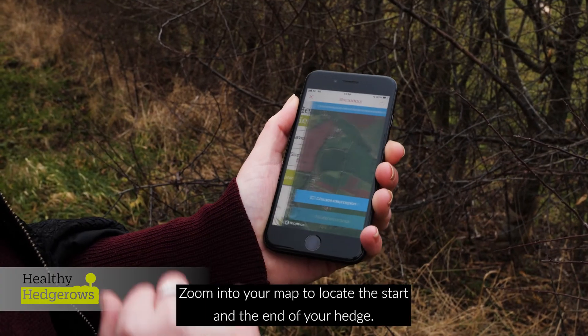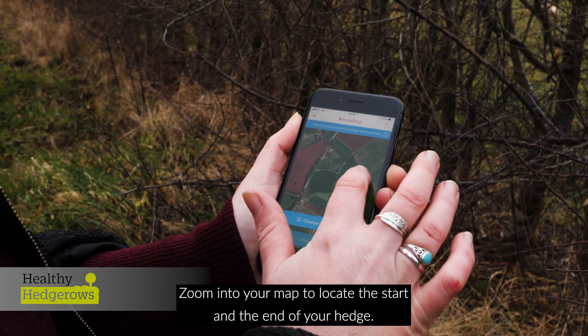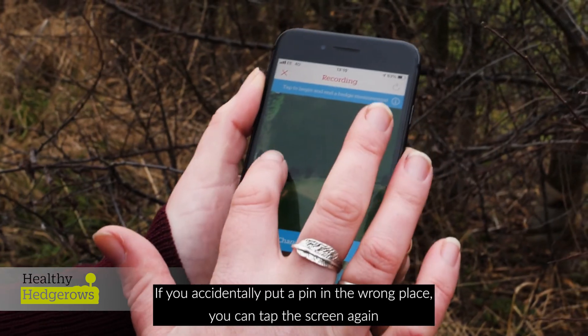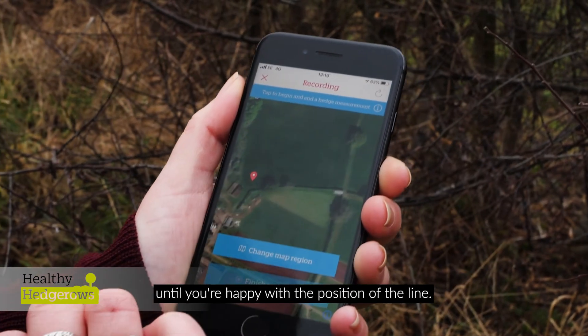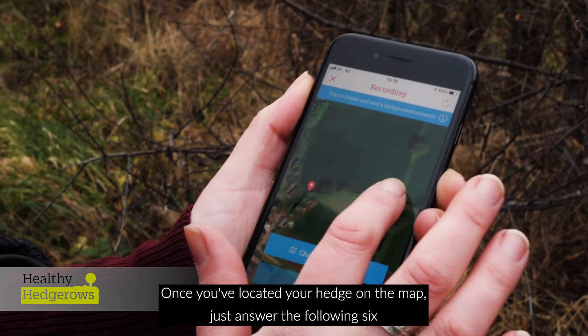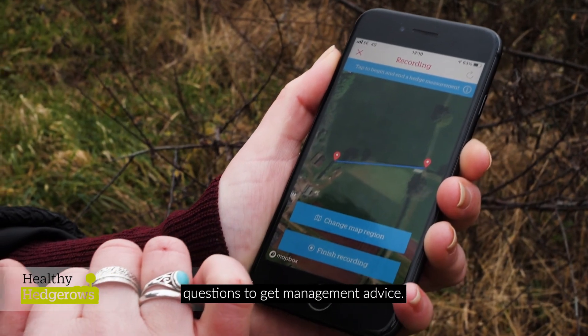Zoom into your map to locate the start and the end of your hedge. If you accidentally put a pin in the wrong place, you can tap the screen again until you're happy with the position of the line. Once you've located your hedge on the map, just answer the following six questions to get management advice.